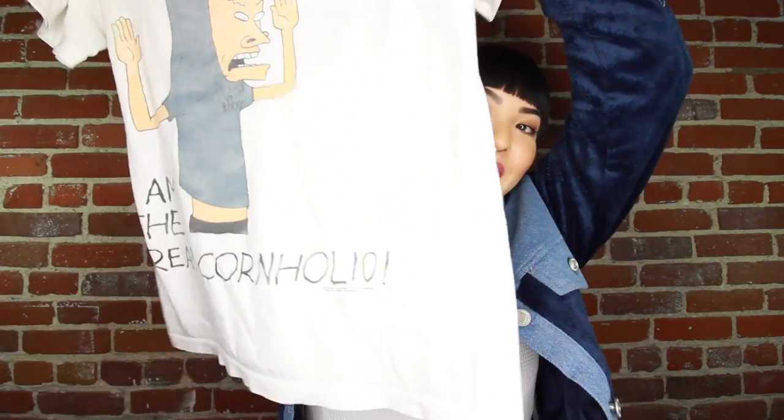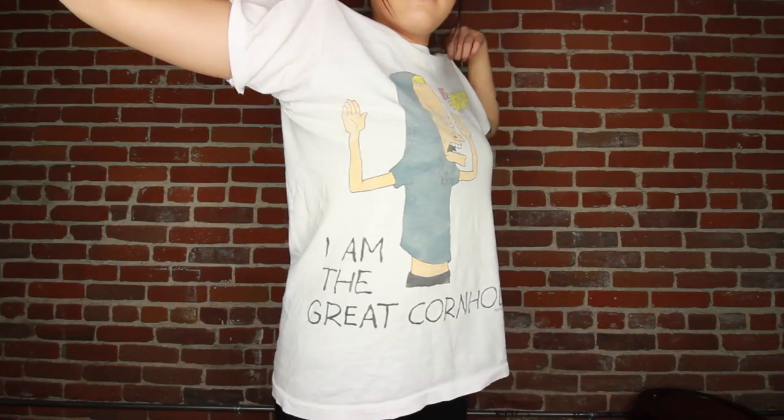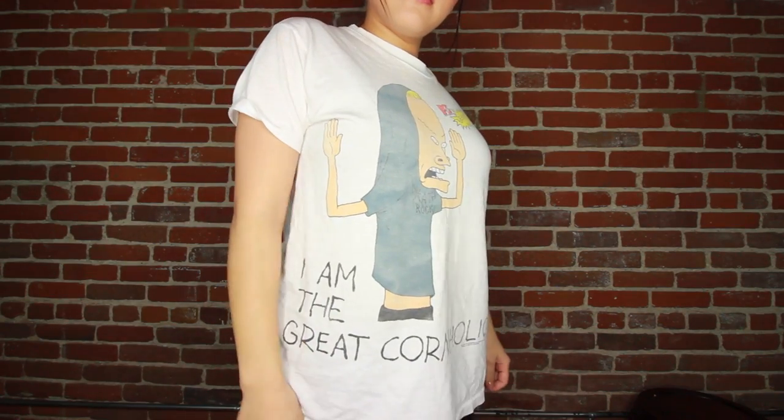Let me show you some things that I thrifted. I was trying to find some Japanese shirts - it's very difficult. Like when I was in Korea, I was trying to find shirts with Korean writing on it. Impossible. Maybe there are no vintage shirts with Japanese or Korean writing on them. But I did find this Beavis and Butthead shirt that says 'I am the great Cornholio.' So there's that.